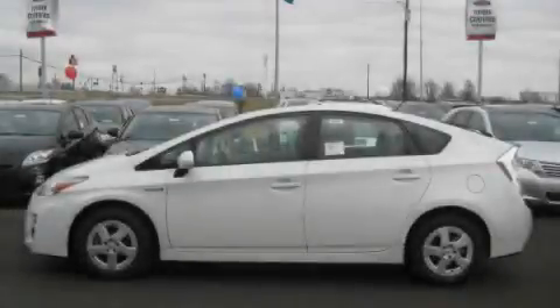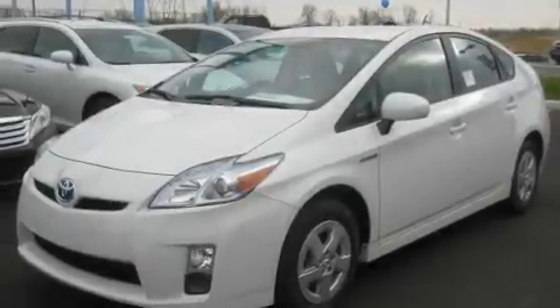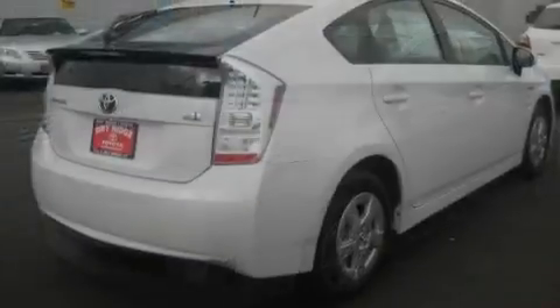This is a brand new 2010 Toyota Prius Go Green. It has a 1.8-liter four-cylinder engine and an automatic transmission.